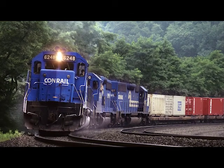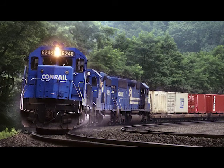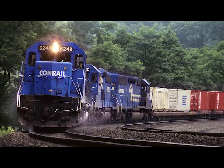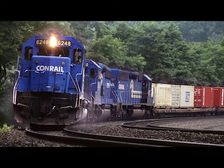This is on Horseshoe Curve outside of Altoona, Pennsylvania. That's Conrail going up upgrade and you can see the little dust from the traction sand. This is a single stack train as opposed to that one outside which is a double stack train.